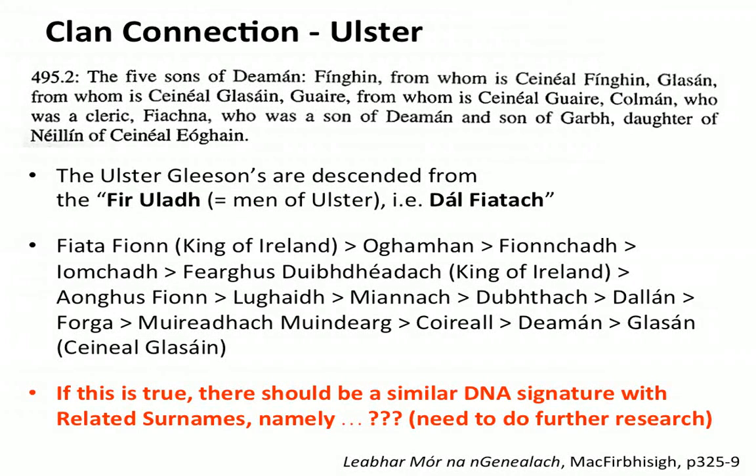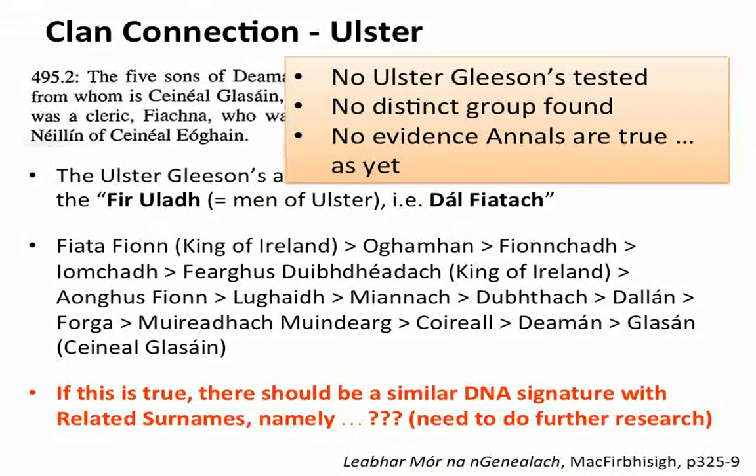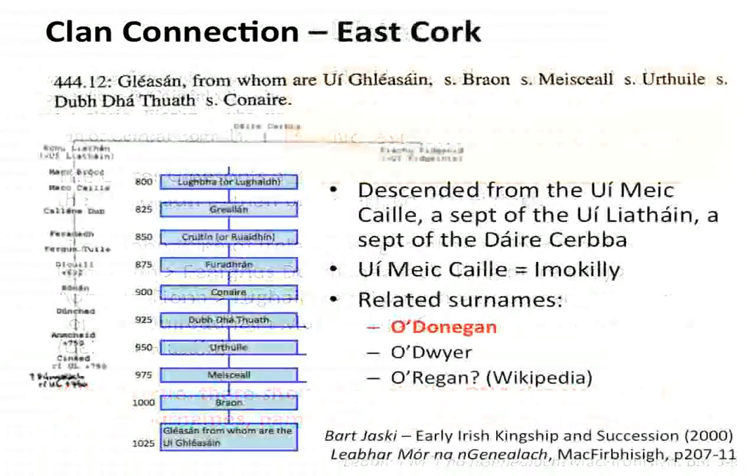Glosson was the son of Daeman but had other sons as well who possibly gave rise to other surnames. Looking at the DNA signature of those other surnames, we should see some kind of relationship with the Gleisons in Ulster. That's further research that needs to be done. But there are no Ulster Gleisions tested, no distinct group found, and there is no evidence as yet that these annals, as written, are correct.